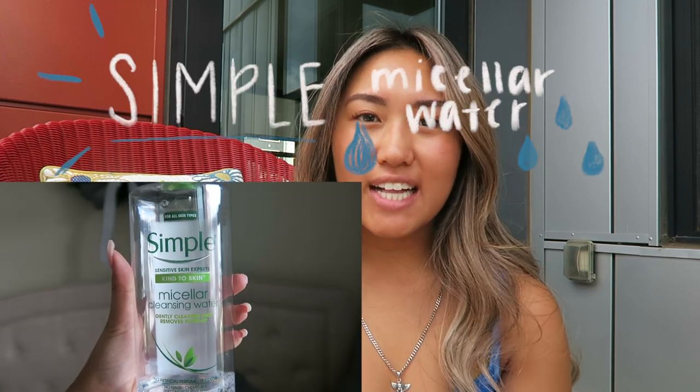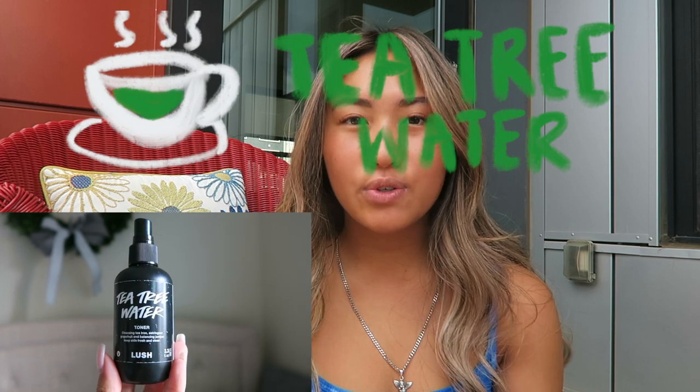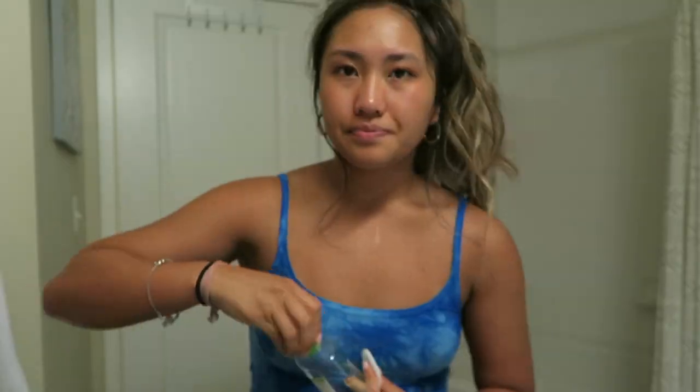And then I'll go in with my Simple micellar water again on a cleansing pad. But at nighttime, I spray the Lush tea tree toner on it. I just feel like it's really getting into my skin, and yeah, I love that stuff.